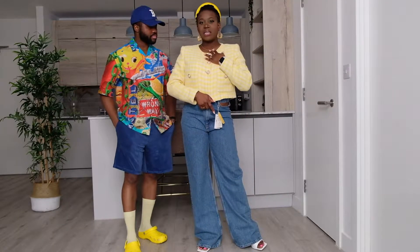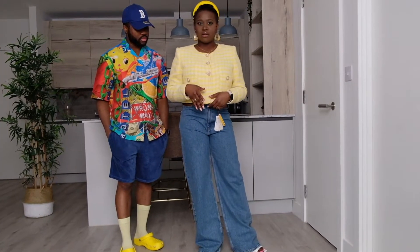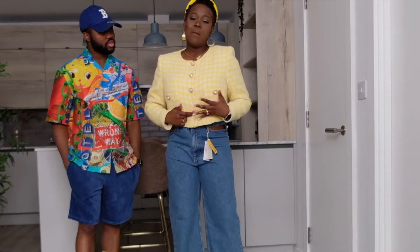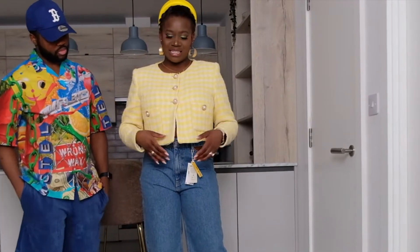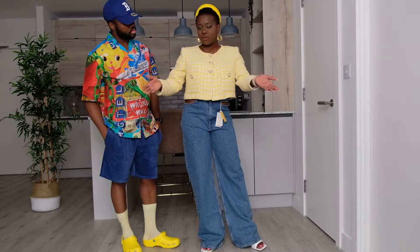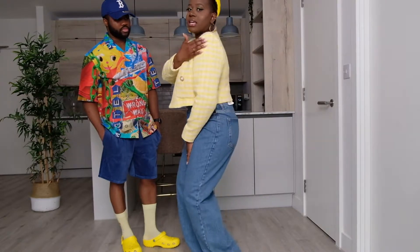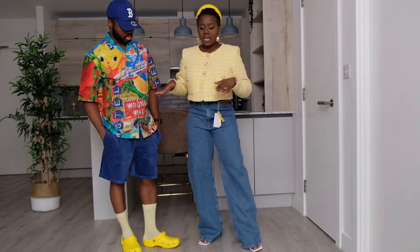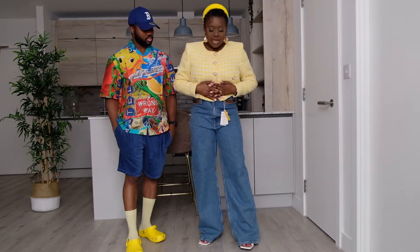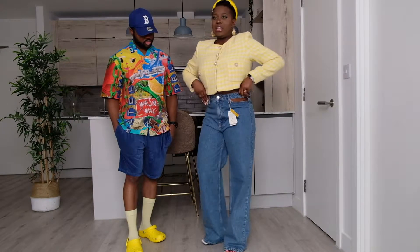So I got this tweed-looking jacket. I really like it, though I'm a bit iffy — I would have loved if it had a button here, it would be more my style. Without it, it gets a bit flimsy. That's my only con, but apart from that it's classy and beautiful. It's got shoulder pads which makes it really girly, and it's a really nice blouse-top or jacket, however you want to style it.